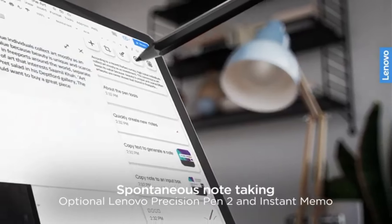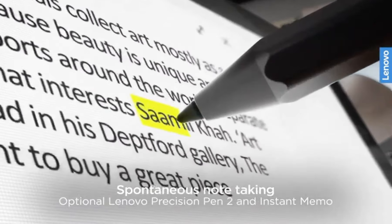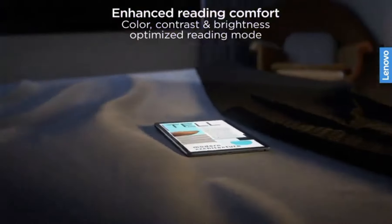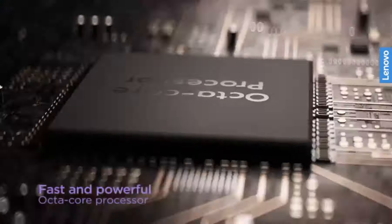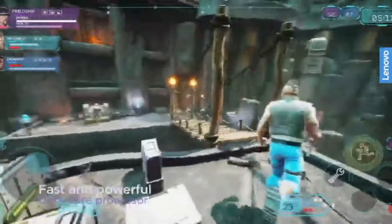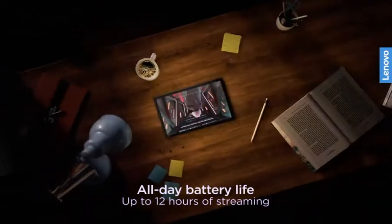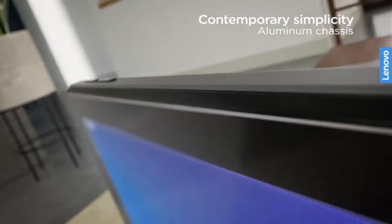Equipped with a Kids' Mode, this tablet offers a secure and engaging environment for young users. The metal construction provides durability, while the slim bezels enhance the immersive viewing experience. Capture life's moments with confidence using the 8MP rear camera, and enjoy video calls with the 5MP front camera. The Lenovo Tab M10 Plus seamlessly integrates into your smart home with Google Assistant, allowing hands-free control. Stay connected and productive with Wi-Fi and optional LTE connectivity.